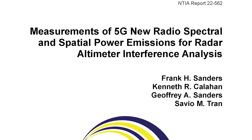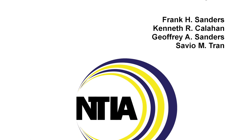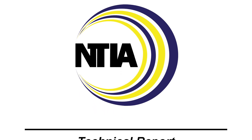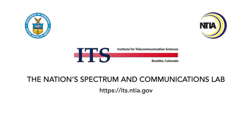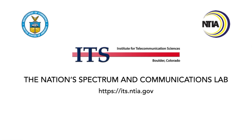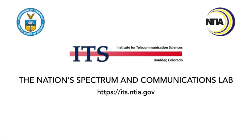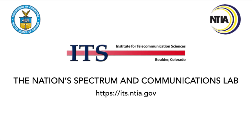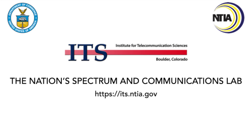To learn all the details behind what you've just seen, click the report link in the video description. All of our raw data are publicly available in a GitHub repository listed in that report. Stay tuned for more videos from ITS in Boulder and from NTIA in Washington on the work we're doing to get more radio systems to coexist together in the radio spectrum, to make better and safer lives for all Americans. This is Frank Sanders, ITS Boulder. Thank you very much.